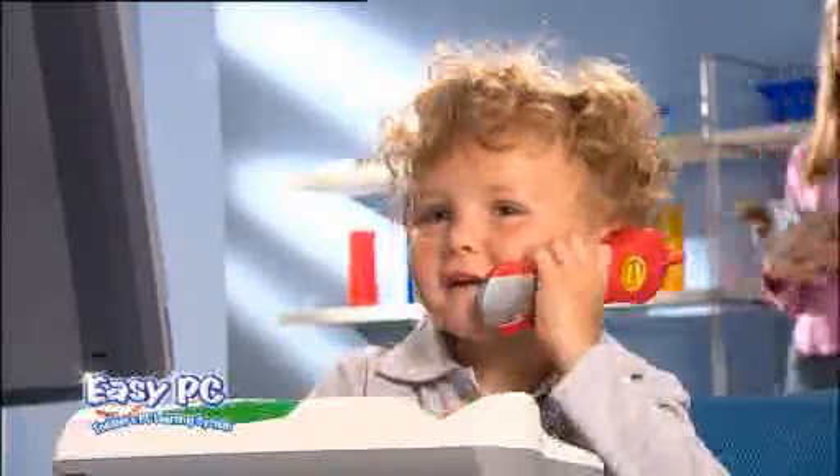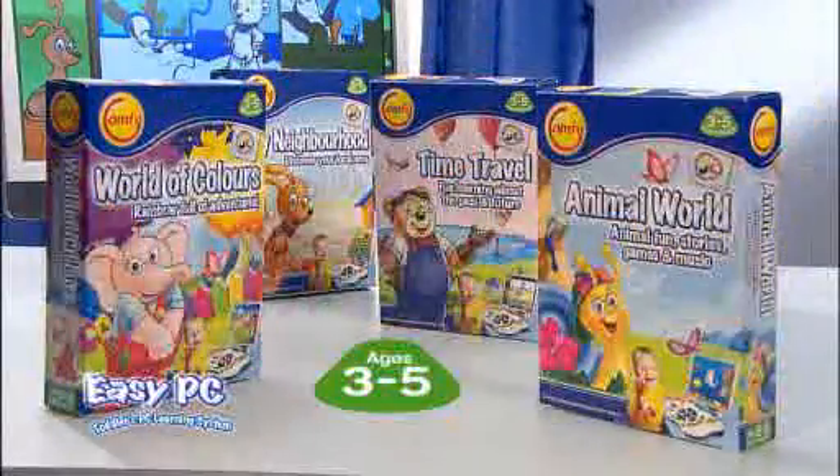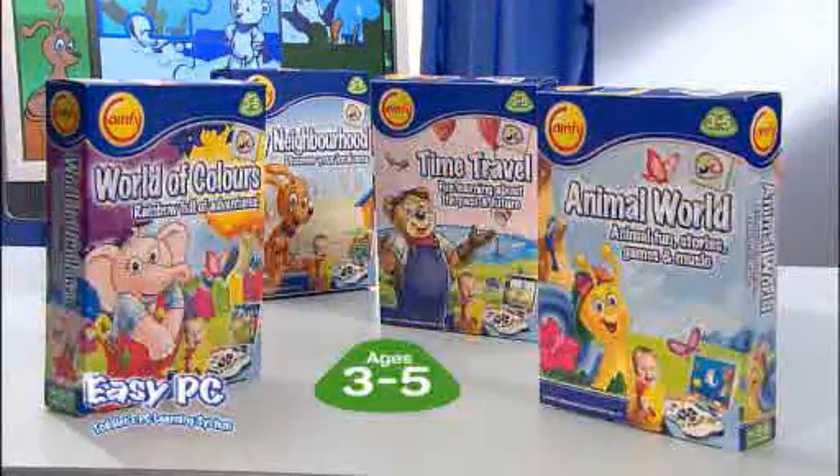The fun starts in a few seconds. There's an extensive line of software titles, each adapted to your child's age and capabilities from 1 to 5 years old.